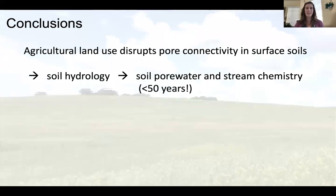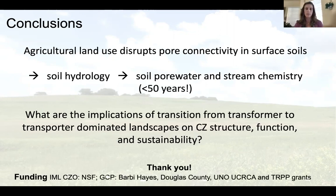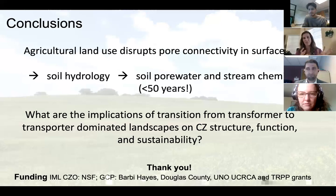To summarize: agricultural land use greatly modifies the surface and disrupts pore connectivity, changing soil hydrology — affecting not just the surface soils but much deeper, even to the streams draining these watersheds. The soil pore water and stream chemistry are feeling the effects of this land use, and we think we're picking up the signal in less than 50 years. That land use can have broader effects within the critical zone than just what we typically measure at the soil surface.